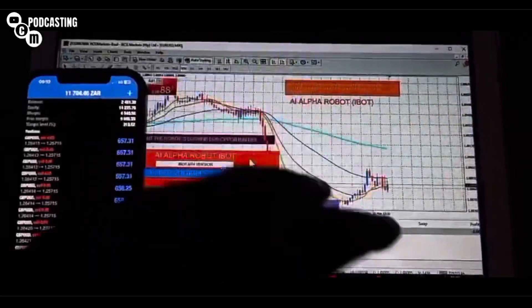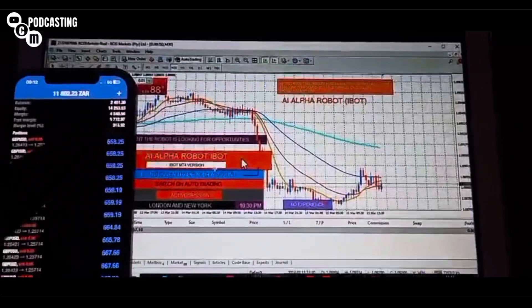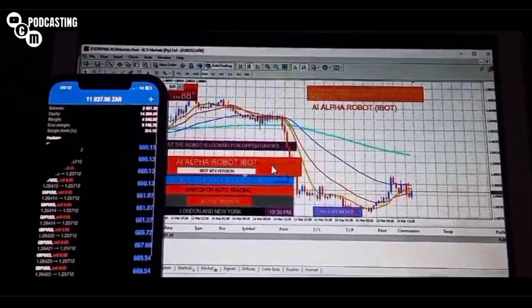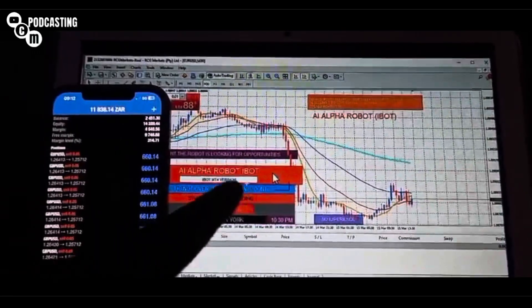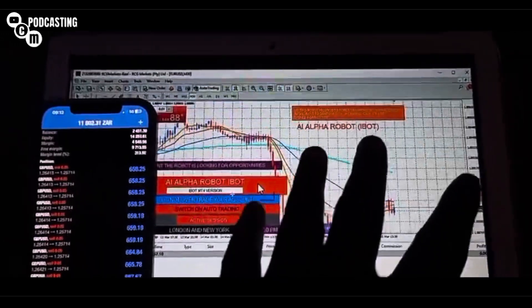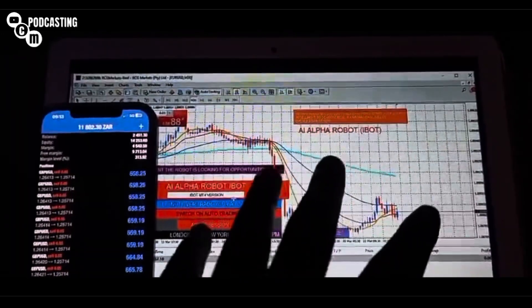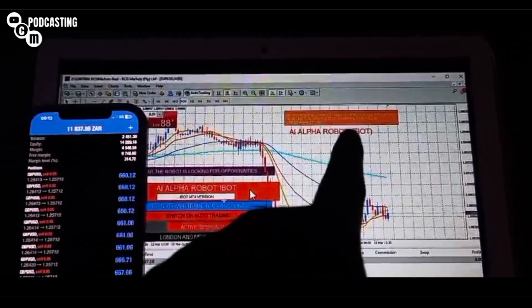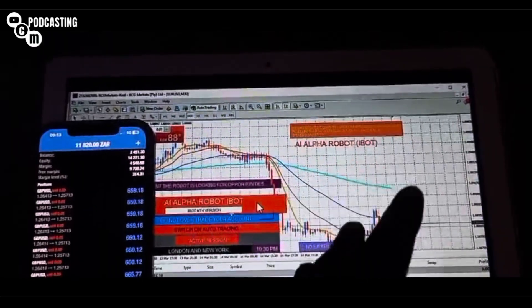I keep getting the same question — people asking if you can use the robot on a phone. No, you can't use the robot on your phone, but you can see the results on your phone because you should have the same account attached on the laptop as well. The laptop is the one that needs to run the AI Alpha Robot — available on MT4 and MT5.